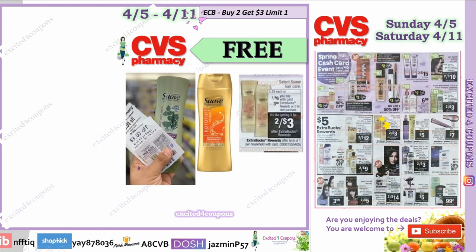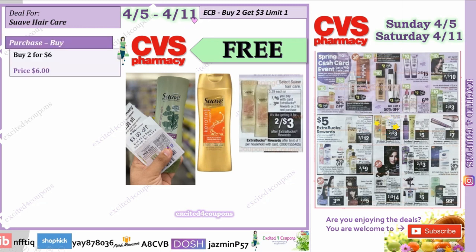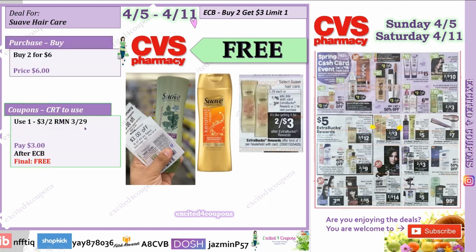Another freebie — I just did this in my haul this Sunday and was able to get four for free. It looks like it's going to continue in the following week, so if you missed it and you're able to head out, you won't miss out. Make sure you have the coupon from RetailMeNot March 29. Buy two for $6, use that coupon deducting $3 off two, pay $3 but get back $3 extra bucks rewards — making it free.